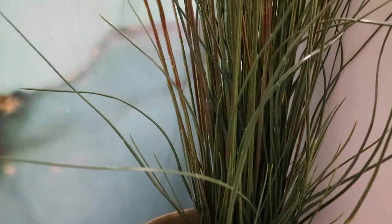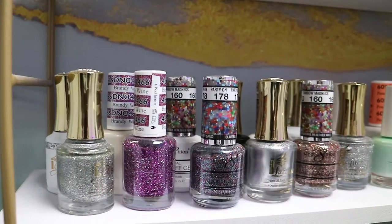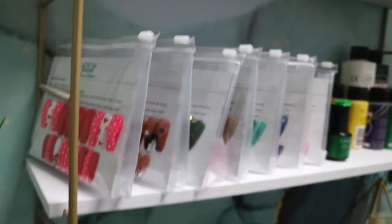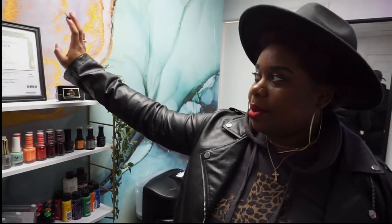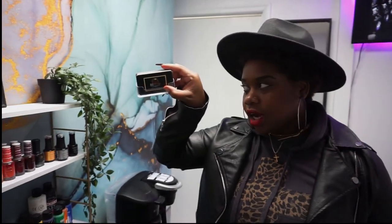I have some faux plants because I love live plants. This is my polish and retail area. Eventually I'm going to get into selling cuticle oils and different stuff like that, but for now I have my press-ons pre-packaged, ready to go — clients can purchase them when I post them online. I also have my license, my certificate from nail school, and my state licensure displayed here, along with my business cards.